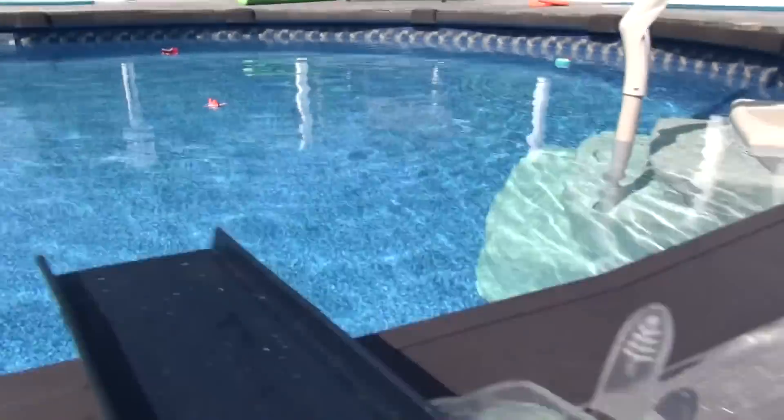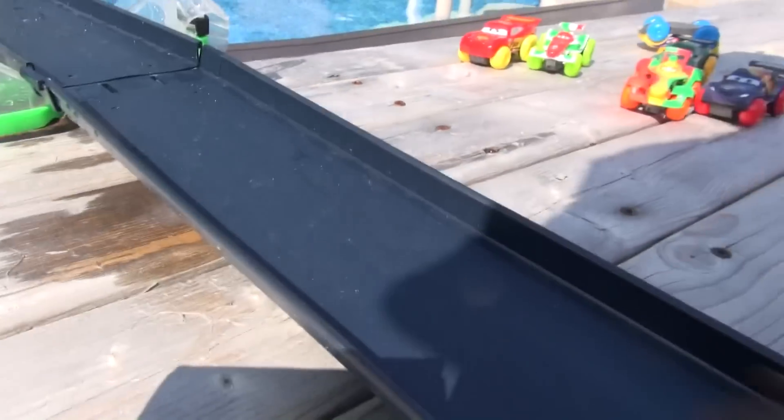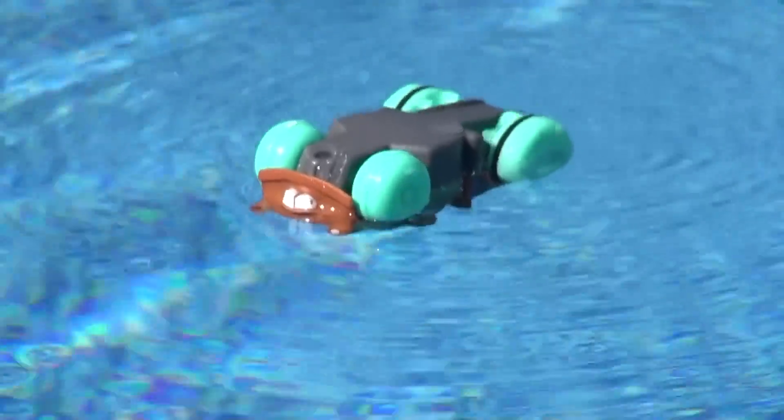My other favorite of course is Mater. I'm going to do him next because everyone loves Mater. Okay, Mater wind up, get ready to go. Oh he went upside down. I'll have to do him again. Darn it.